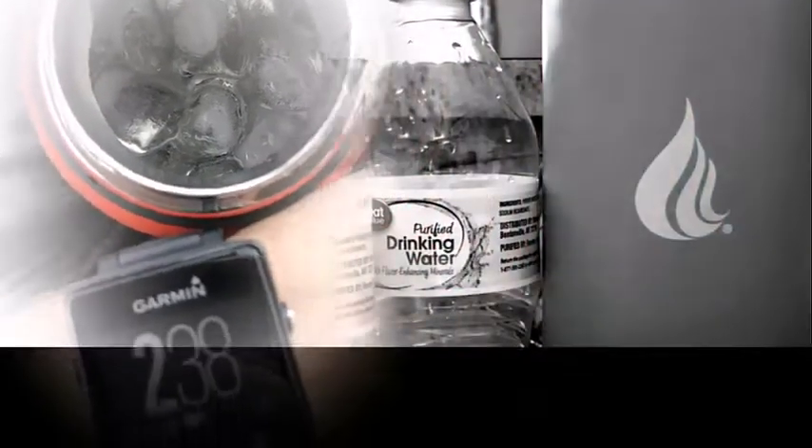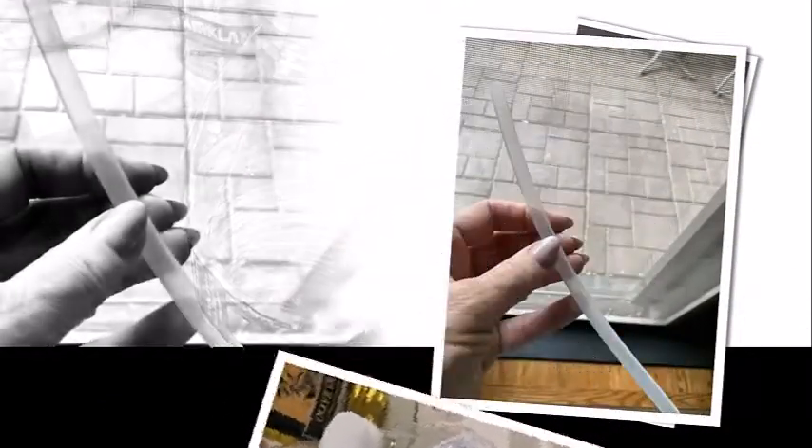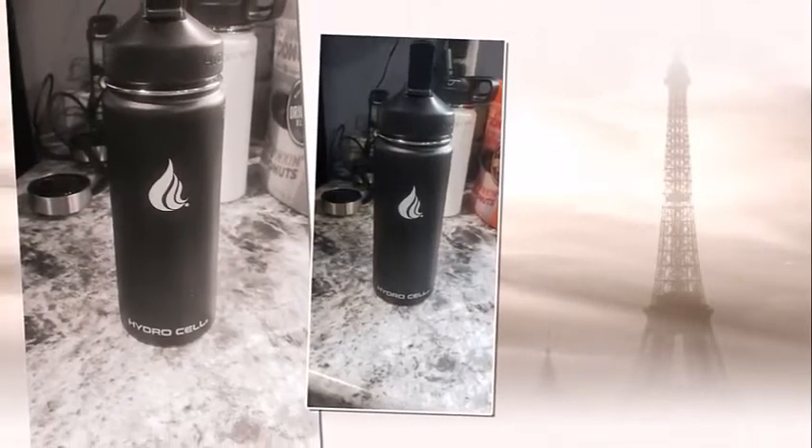When it comes to liquids you put in your body, do not settle for anything but the best. BPA-free, the stainless steel construct allows you to avoid the BPA that is prevalent in so many plastic bottles today. The Hydrocell ensures you avoid the polymers, plasticizers, and other synthetic elements found in other bottles.